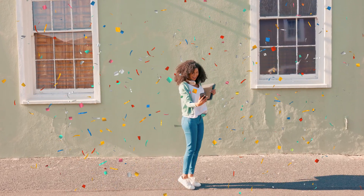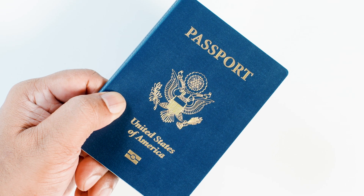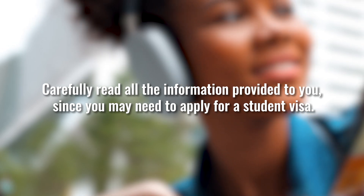Your final step is to get ready for takeoff. Make sure that you apply or renew your passport as soon as possible. Carefully read all the information provided to you since you may need to apply for a student visa. And remember, AIFS Abroad is here to support you every step of the way. You'll have on-site support from our local staff or resident director to help you with any questions you may have throughout your program.